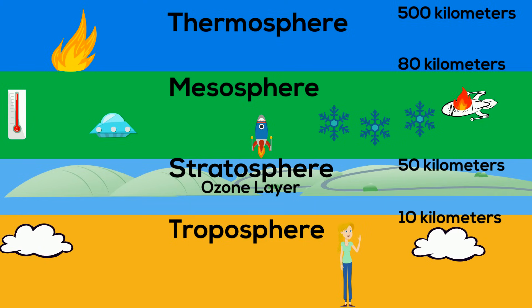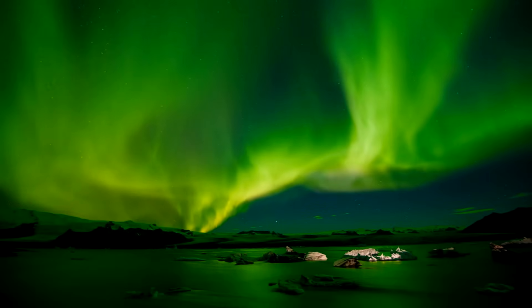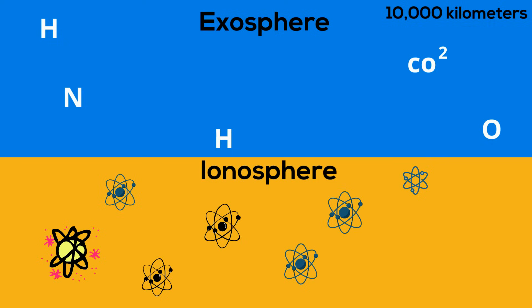Two additional layers of our atmosphere are the ionosphere, which is full of electrically charged atoms and is the home of the northern and southern lights, and it also reflects back radio waves. The exosphere is the outermost layer of our atmosphere and stretches almost 10,000 kilometers into space. It is composed of helium and several heavier molecules including nitrogen, oxygen, and carbon dioxide, but they are spread very far apart. It is also home to the satellites.